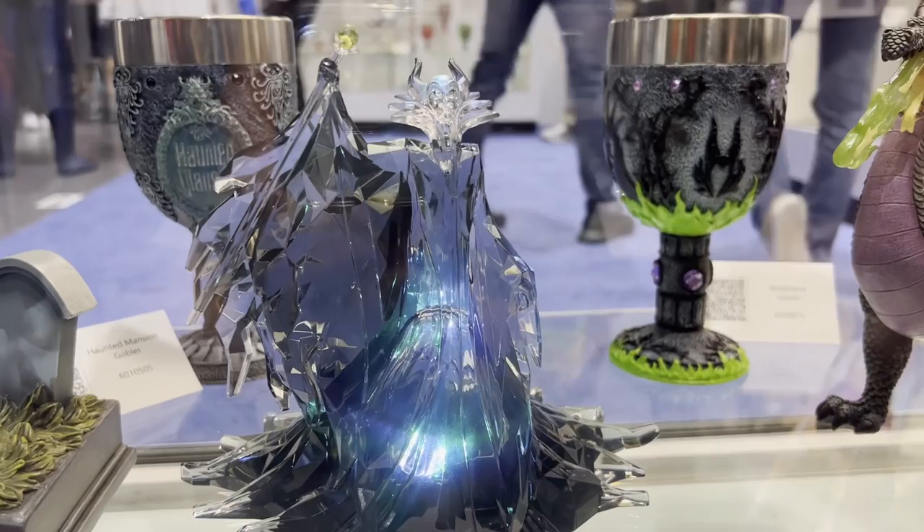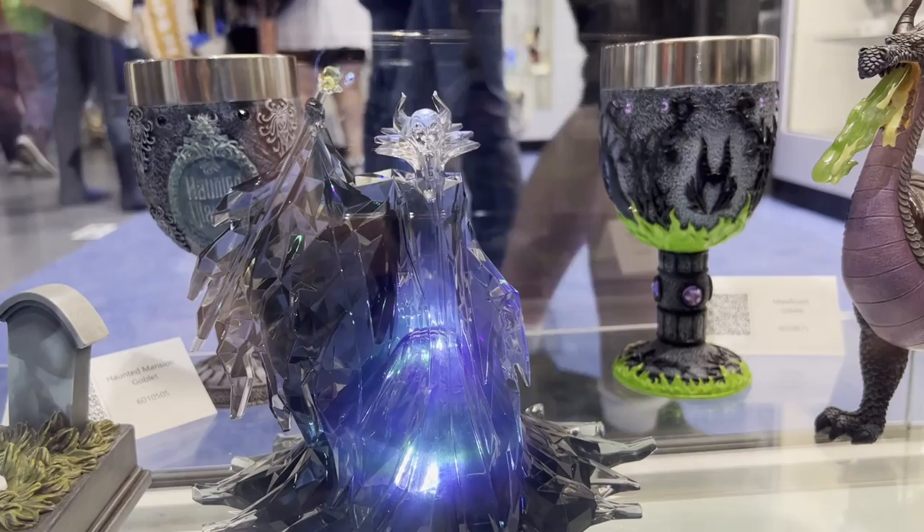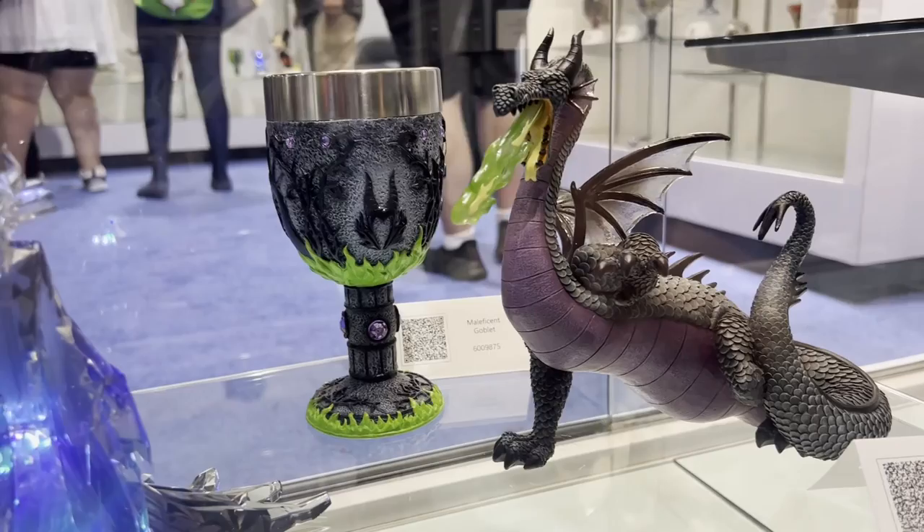This is Maleficent. She's our D100 facet piece, and she is very spectacular. She has an LED that color-changes between white, purple, and green, and then she'll be rotating. And then some of her companion pieces: we have Maleficent as dragon and then the Maleficent goblet.